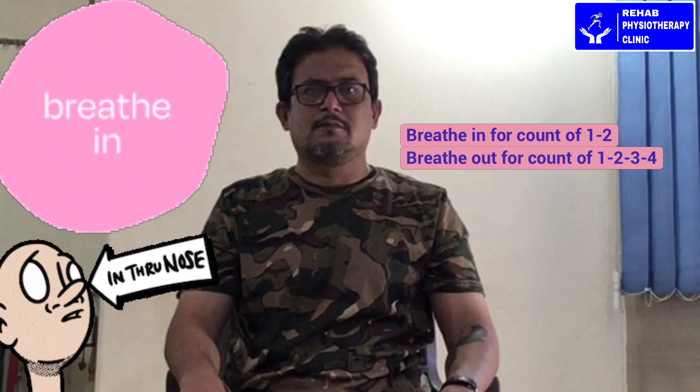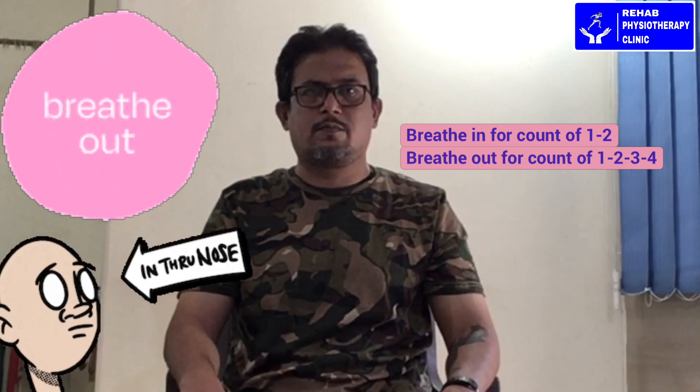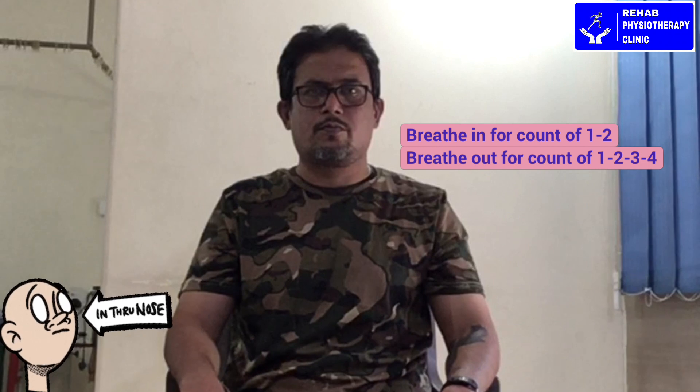Breathe in through your nose for 2 counts, breathe out through your mouth for 4 counts. In through nose: 1, 2. Out through mouth: 1, 2, 3, 4. Repeat this cycle multiple times, maintaining the ratio of breathing in for 2 counts and out for 4 counts.